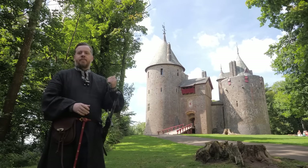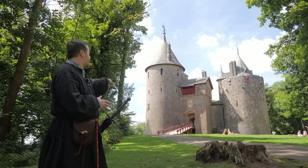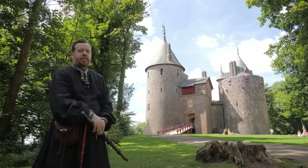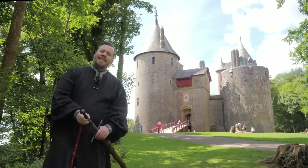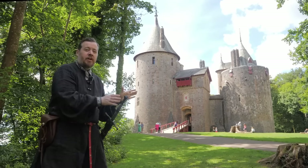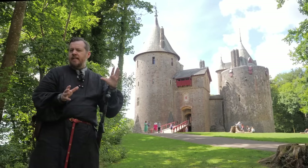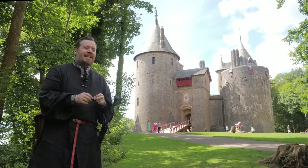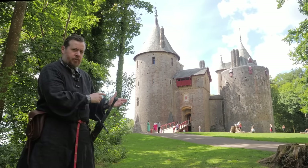It actually means 'red', and so this has also been known as the Red Castle, because the stone used to build it has a red hue — you can see a little bit of a red hue here and there on the stones of the castle. We're going to be focusing on the exterior of Castle Coch in this video, and in another video we're going to be looking at the interior. The exterior is actually far more historically accurate than the interior, and there are beautiful things to appreciate.